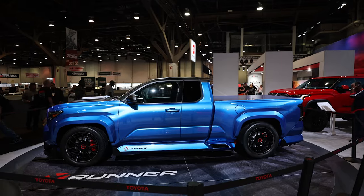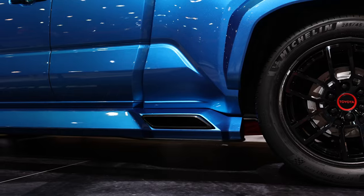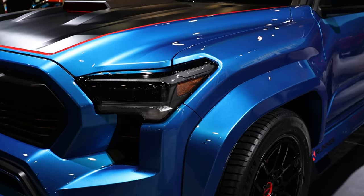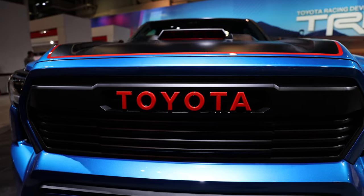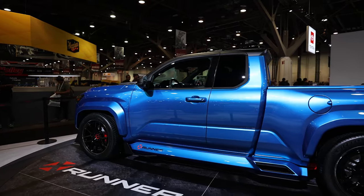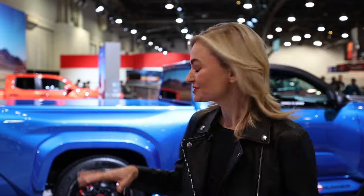They started by strengthening the chassis, then dropped in a 3.4 liter twin turbo V6 — this is a boost over the Tacoma's current stock 2.4 liter twin turbo. After that, they added a modified Tundra air suspension.